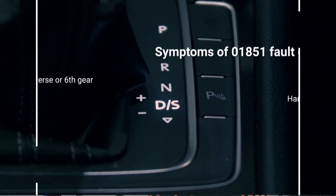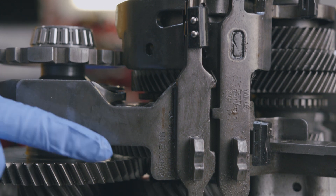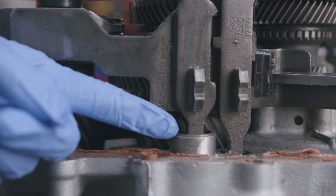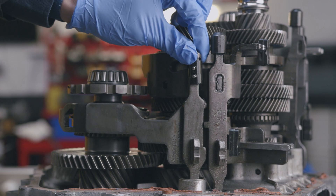If you have any of these symptoms, it's likely the gear 6 and reverse selector fork has failed. The main point of failure is the slider bearings. When these bearings fail, it leaves the selector fork unsupported in the gearbox, which results in the fork moving in a lateral direction causing all of the described symptoms.